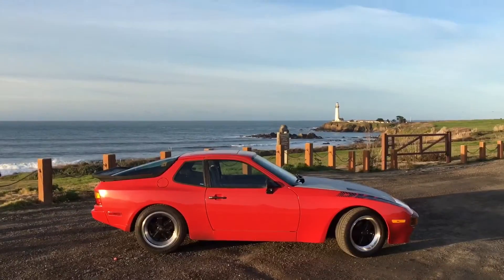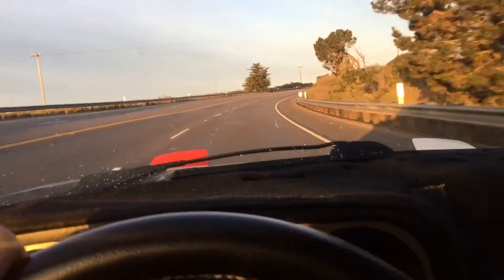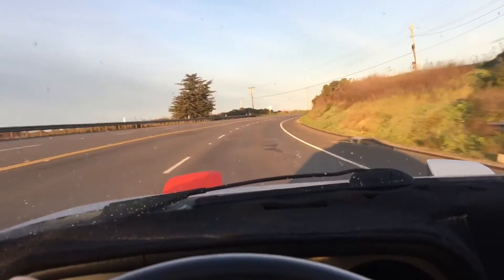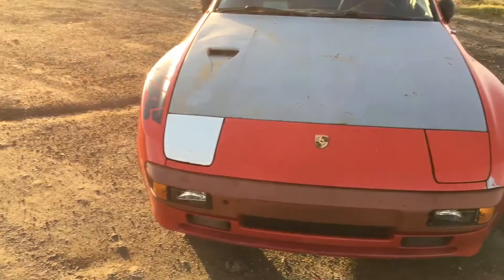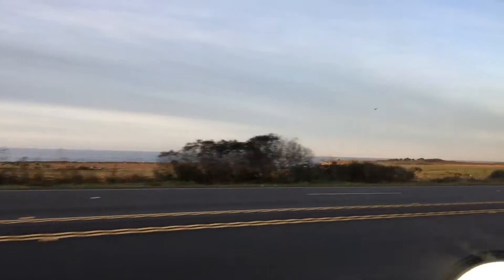Good morning guys, this is another quick DWA project car 944 update. I am driving it to work for the first time in about three or four months since it went down with a bad head gasket. Had a little deer damage and stuff — I drove it like twice to work after the deer damage but then the head gasket went out, so I didn't drive for a while.